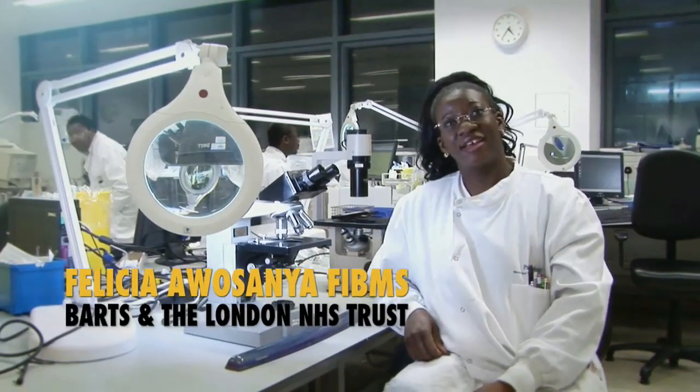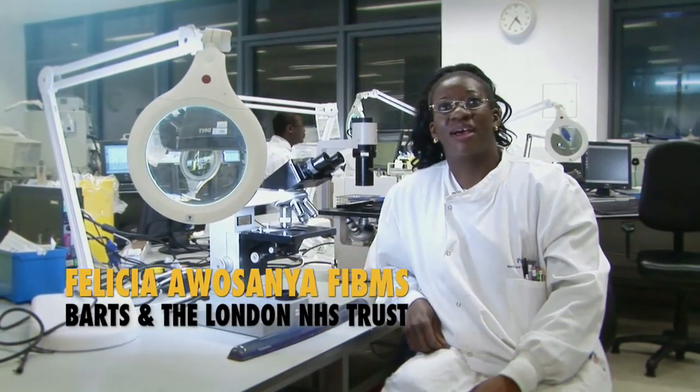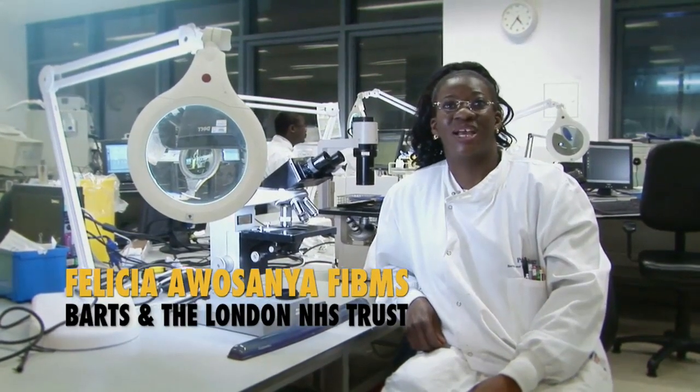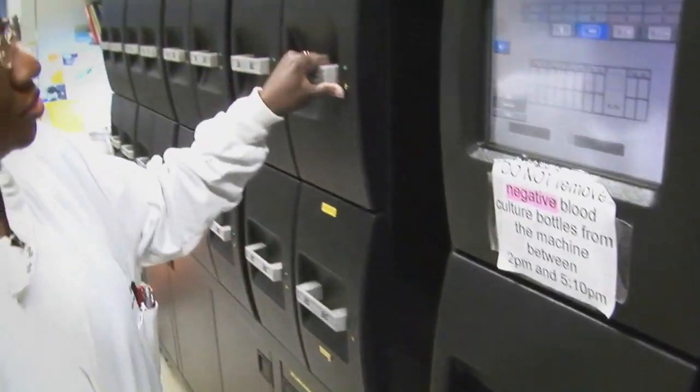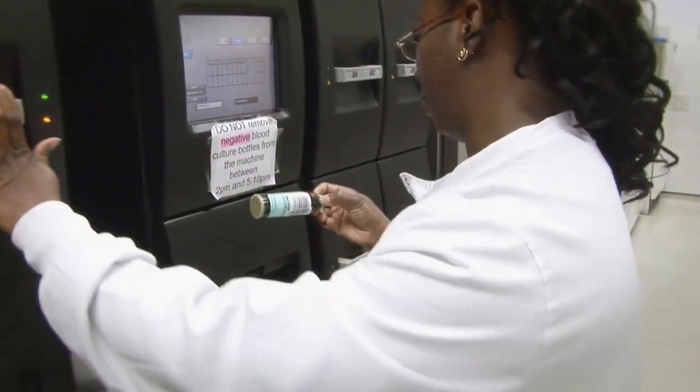My name is Felicia Awosanya. I'm a senior biomedical scientist. I work in the medical microbiology department, Royal London Hospital Whitechapel. On a daily basis we get as many as 30 to 40 positive blood cultures come through.